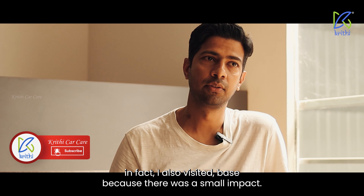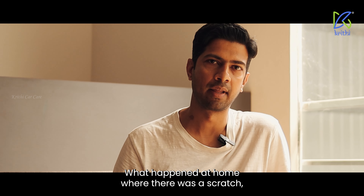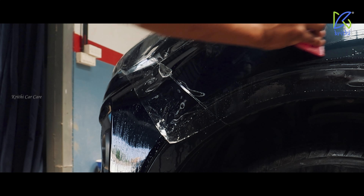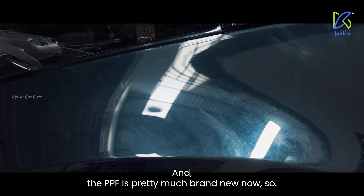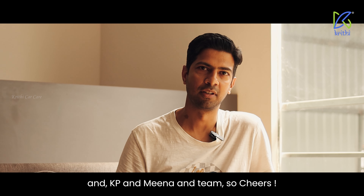I also visited because there was a small impact at home where there was a scratch done on the car by the stray dogs. I got that repaired as well and the PPF is pretty much brand new now. So I'm very happy and satisfied with Krithi Car Care and KP and Meena and the team here. Cheers.